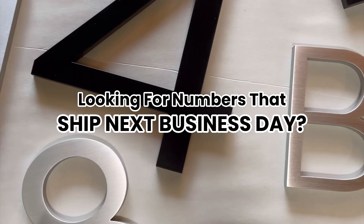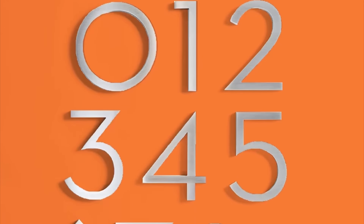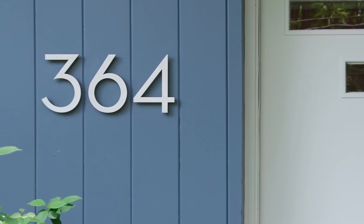Need your numbers or letters quickly? Then you're going to love Quickship. Our handcrafted numbers and letters A through E are in stock and ready to ship next business day.